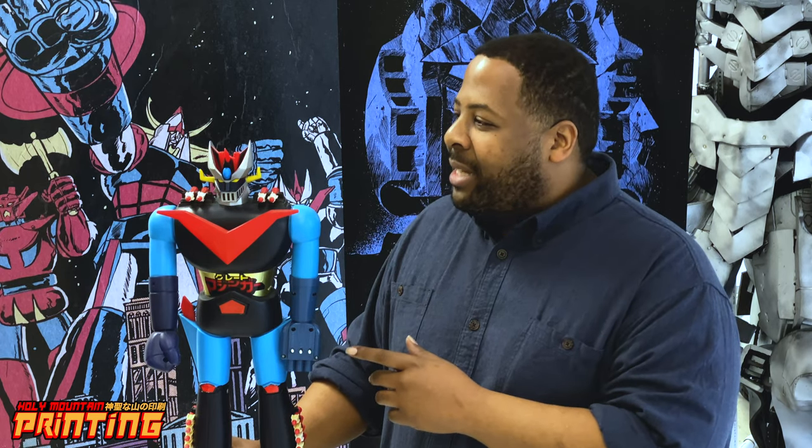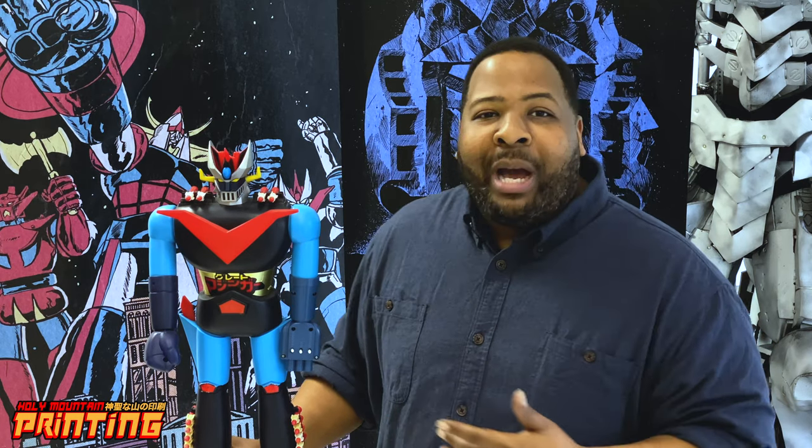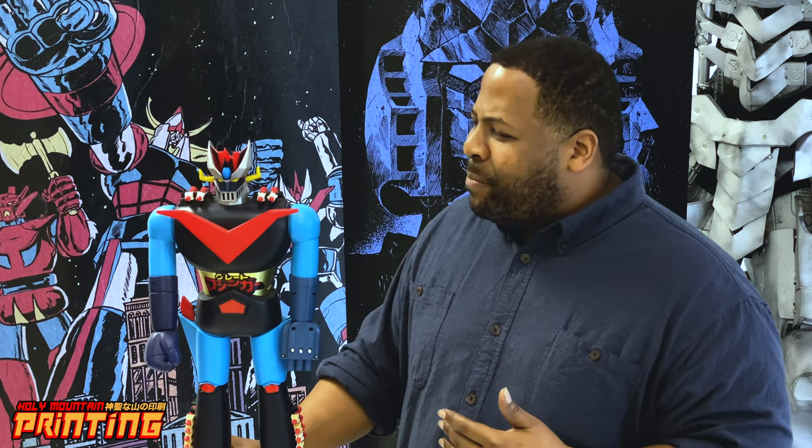I have some very strong memories of constantly shooting myself in the face with Mazinger's, or as I knew it at the time, Z's shooting robot fists. And this is the thing that kind of started a lifelong obsession for me with Japanese pop culture and Japanese giant robot toys.